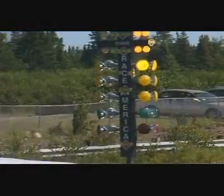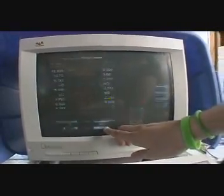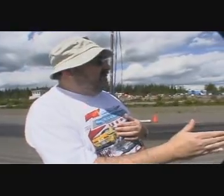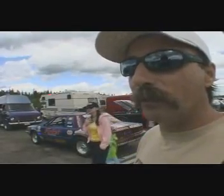Drag racing is more complex than it looks and has a jargon all its own. Based on trial runs, drivers dial in their estimated time for the quarter mile, down to the hundredths of a second. If I dial in at 9.72 seconds and I go down there at exactly 9.72 seconds, at the very instant the green light comes on, I can't lose. That's a perfect run.